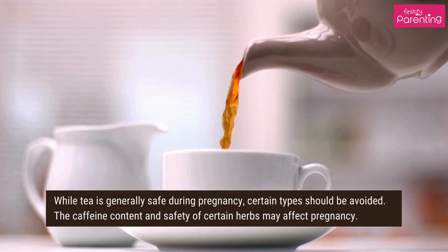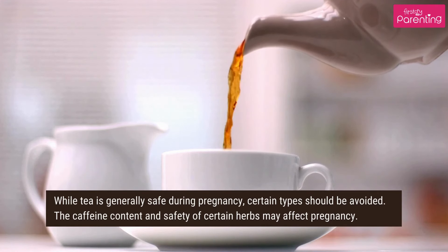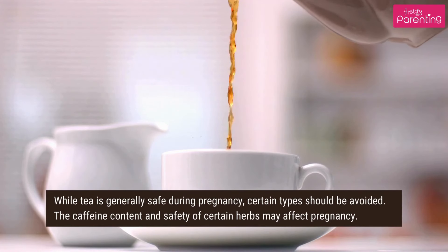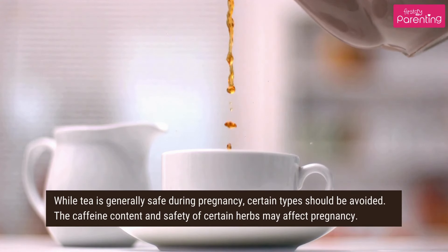While tea is generally safe during pregnancy, certain types should be avoided. The caffeine content and safety of certain herbs may affect pregnancy.